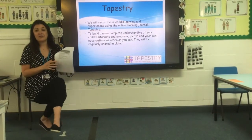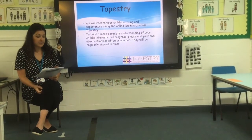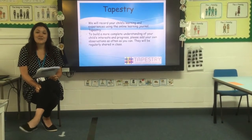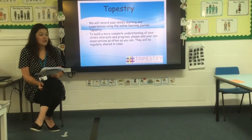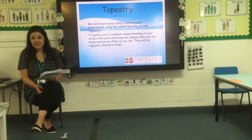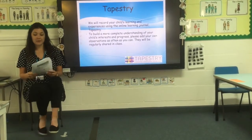Tapestry is also a fantastic communication tool. This is where we will record your child's learning experiences using an online journal called Tapestry to build a more complete understanding of your child's interests and progress. We also really encourage you to add your own observations as often as you can, as we'll be able to share these regularly in class — the children love showing their friends what they've been up to at home.